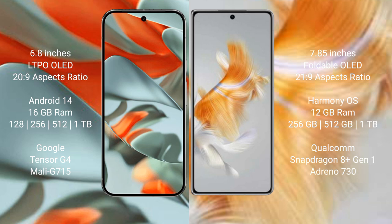Huawei Mate X3 runs on the HarmonyOS operating system, with 8 or 16 GB RAM and 256 GB, 512 GB, or 1 TB internal storage. It features the Qualcomm Snapdragon 8 Gen 1 processor with GPU Adreno 730.